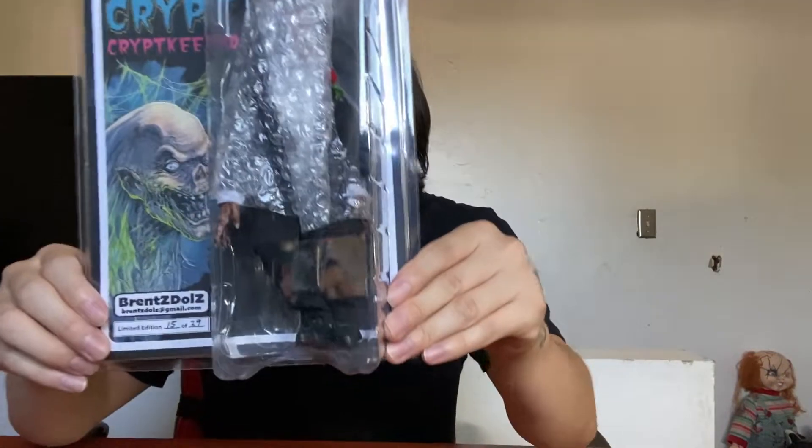I had to get this from Brent's Dolls. Here's the Crypt Keeper, and you can't forget about one of my favorite Tales from the Crypt movies — Demon Knight.